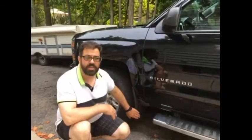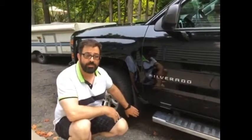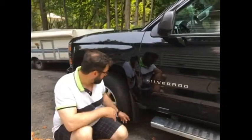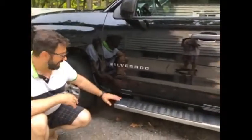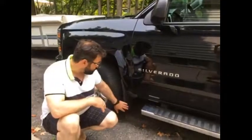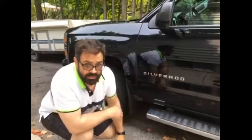I installed these Husky mud flaps on the car and tested them by driving around trying to find a puddle to splash through. Before I had the mud flaps, if I did splash through puddles I would end up with mud and gravel all over these steps here, but since we installed the mud flaps there's no gravel getting on the steps.